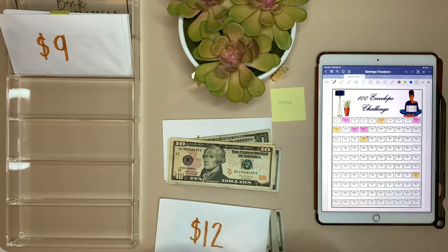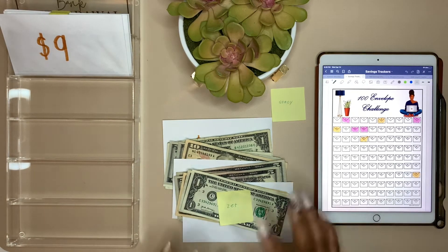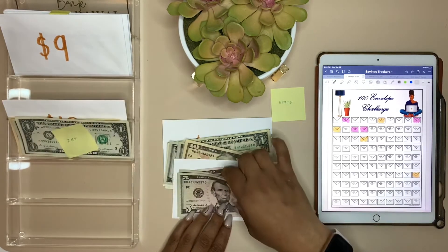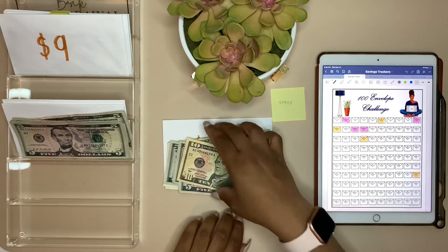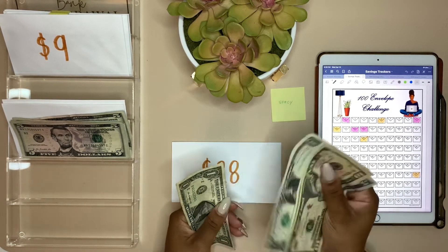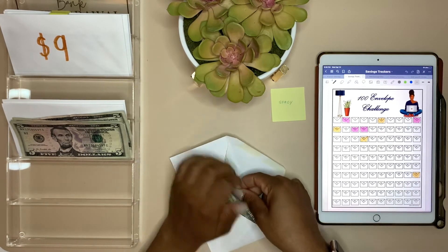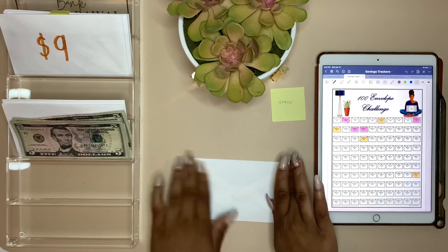Alright y'all, we had technical difficulties but I figured it out — we are good to go. I forgot I had a five in the envelope already that I was exchanging bills with. So my aunt I'm going to put to the side for right now. These are the numbers Stacy chose, so we're going to finish with her — she chose 28: 10, 15, 20, 25, 26, 27, 28. There we go — $28 is done!